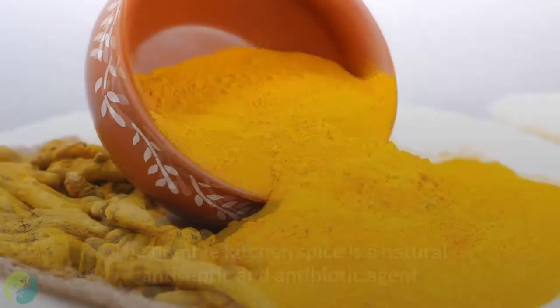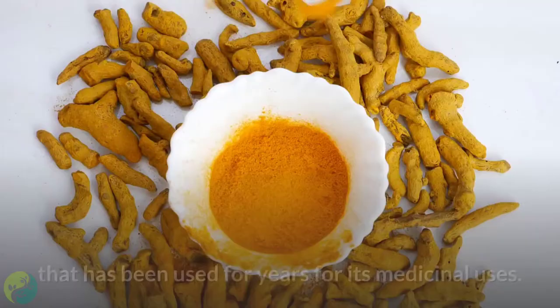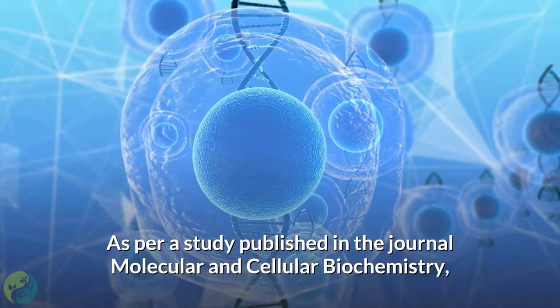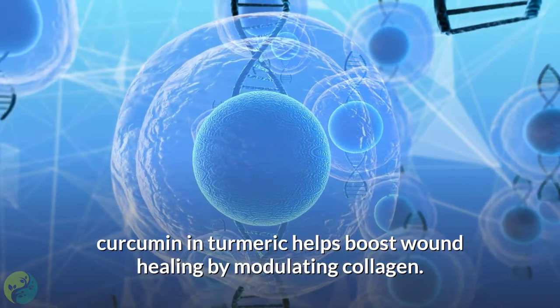3. Turmeric. The humble kitchen spice is a natural antiseptic and antibiotic agent that has been used for years for its medicinal uses. As per a study published in the journal Molecular and Cellular Biochemistry, curcumin in turmeric helps boost wound healing by modulating collagen.